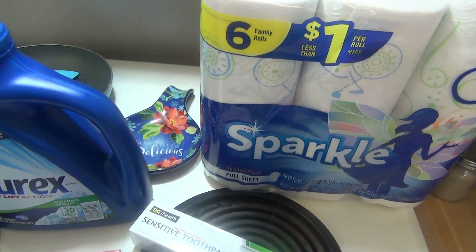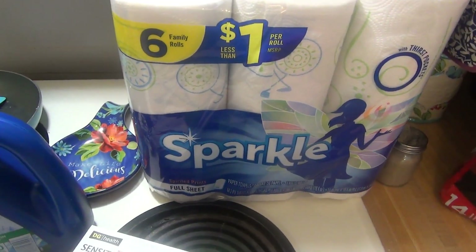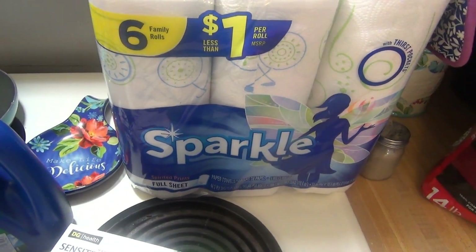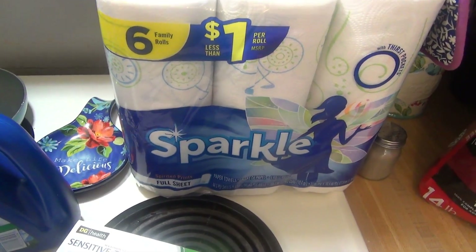These paper towels are regularly $6.00. They were on sale for $4.75, and then I printed off a dollar coupon, so I got them for $3.75 for six rolls.